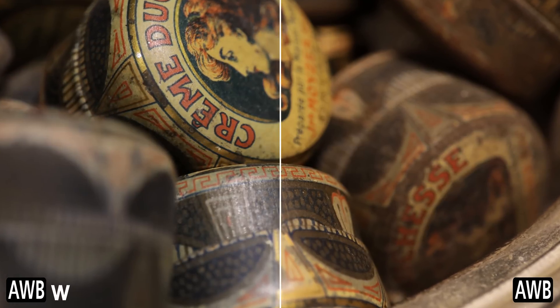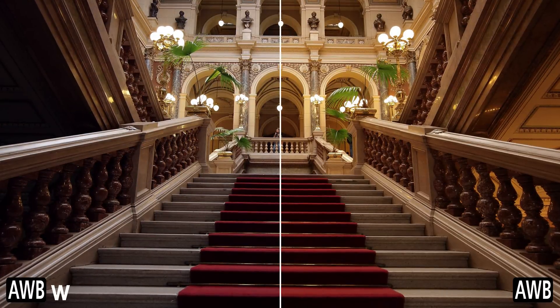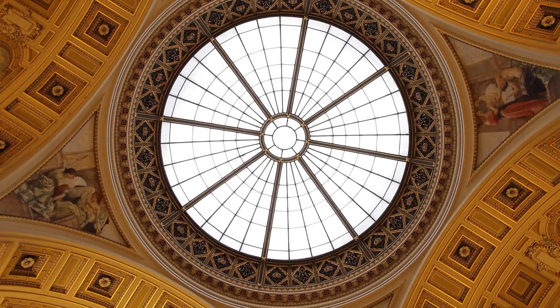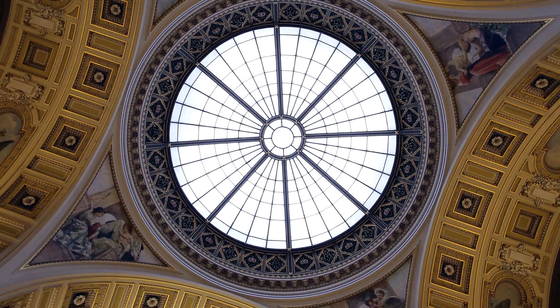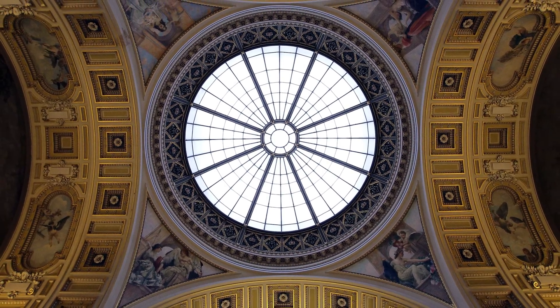It is another tool in the thinking photographer's toolbox, so be aware of it, and understand that in some indoor situations where you want white rather than warm looking indoor lighting, it can still allow you the convenience of automatic white balance adjustment.